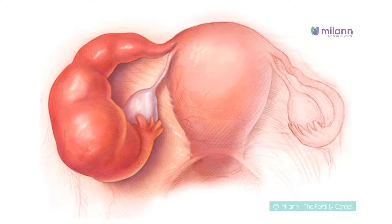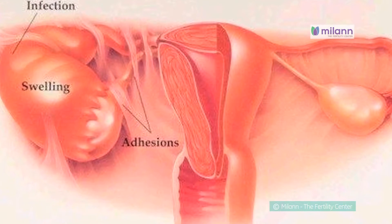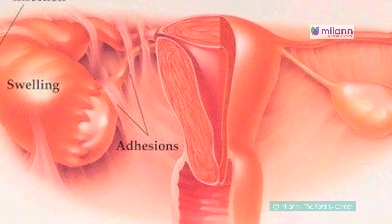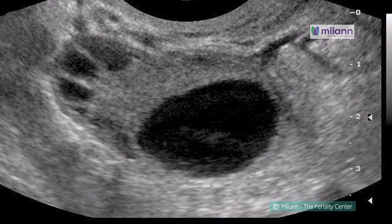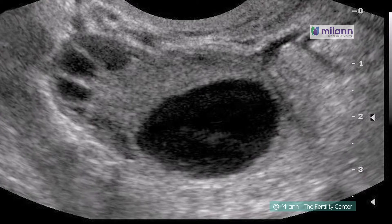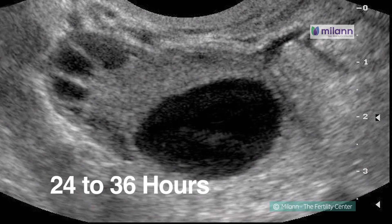Women who have severe disease of the fallopian tubes, women with a history of pelvic infections, or women with moderate to severe endometriosis are not ideal candidates. The IUI procedure will be performed around the time of ovulation, typically about 24 to 36 hours after the surge in LH hormone that indicates ovulation will occur soon.